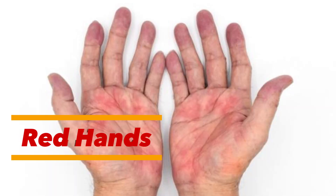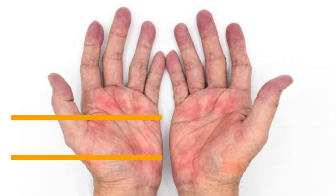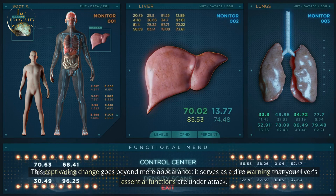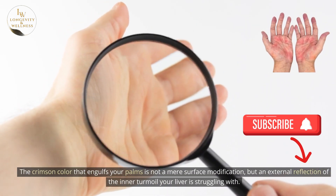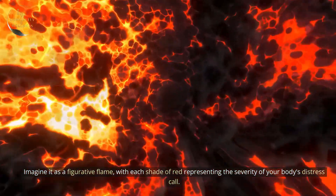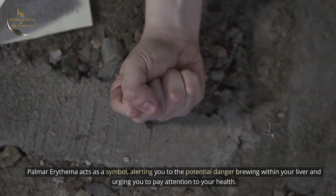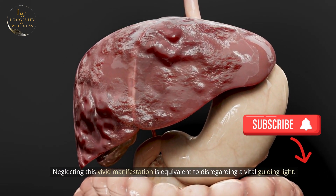This sign is easily ignored by all of us. When liver issues steal the spotlight, your hands transform into a blazing spectacle — a fiery redness known as palmar erythema. This captivating change goes beyond mere appearance; it serves as a dire warning that your liver's essential functions are under attack. The crimson color that engulfs your palms is not a mere surface modification, but an external reflection of the inner turmoil your liver is struggling with. Palmar erythema acts as a symbol, alerting you to the potential danger brewing within your liver and urging you to pay attention to your health.